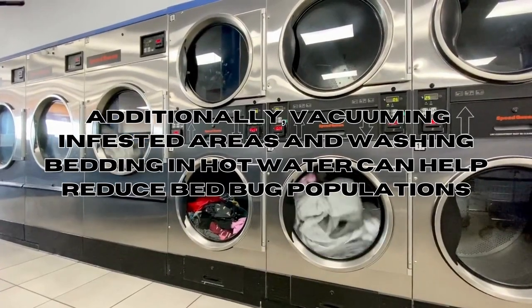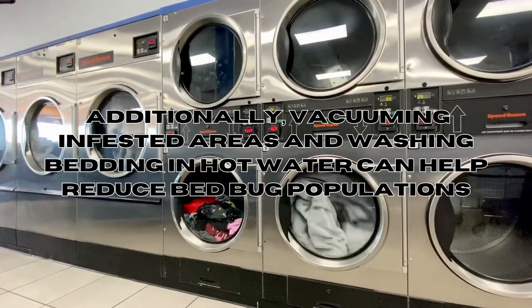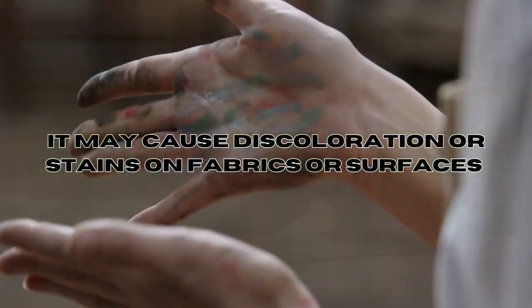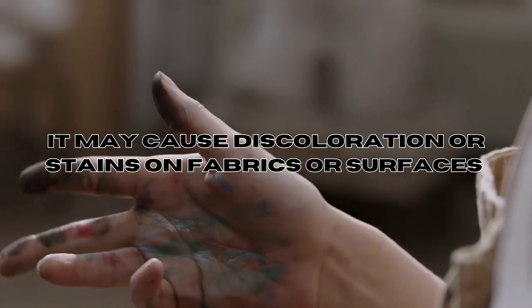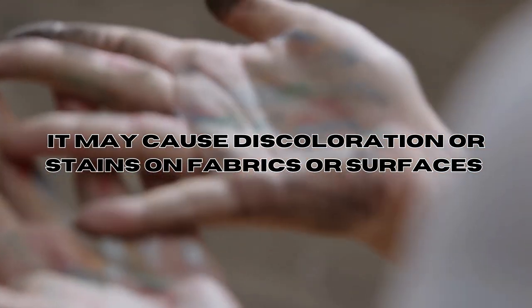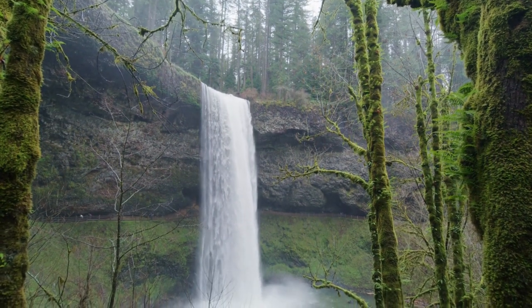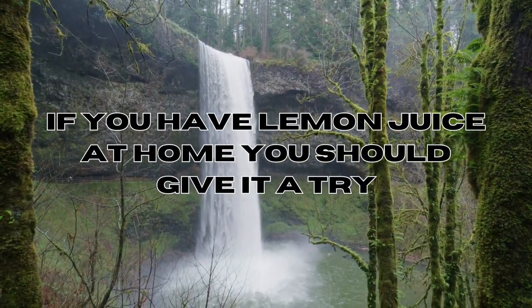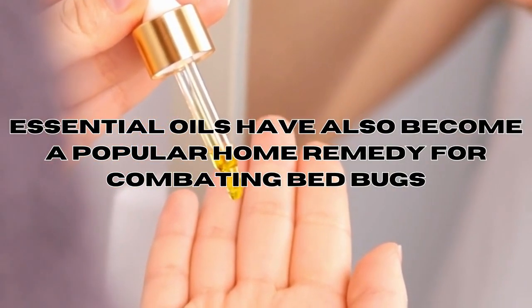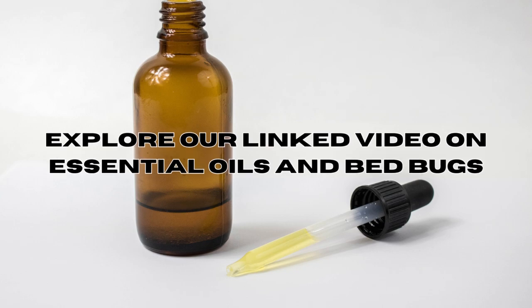Additionally, vacuuming infested areas and washing bedding in hot water can help reduce bed bug populations. Step five: be cautious. While lemon juice is non-toxic to humans, it may cause discoloration or stains on fabrics or surfaces. Always perform a spot test in an inconspicuous area before applying lemon juice to larger surfaces. In conclusion, if you're seeking a cost-effective remedy for bed bugs and happen to have lemon juice at home, why not consider giving it a try? Essential oils have also become a popular home remedy, and we invite you to explore our linked video on essential oils to get rid of bed bugs.